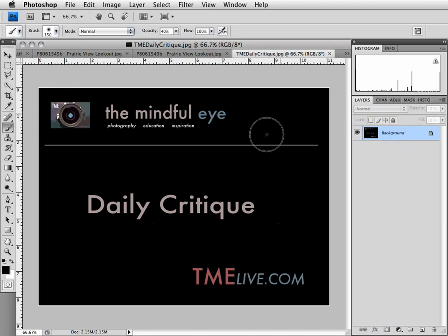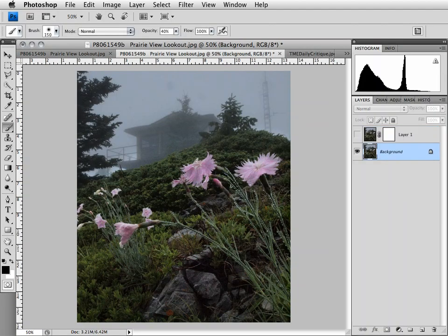Hi everybody, this is Craig Tanner for The Mindful Eye and The Daily Critique. Today's image was submitted by Francis, an intermediate photographer from Texas. Francis shot this image on a hike to the top of a mountain in a park in Canada that was supposed to have a spectacular panoramic view. He essentially got fogged out and rained out, saw these flowers, and decided to try and juxtapose the splash of color against the ranger station on the top of the mountain.